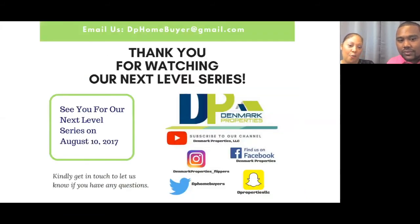Thank you for watching our Next Level Series. We'll see you in two weeks on August 10th, 2017, same time, same place. If you have any questions, email us at dphomebuyer@gmail.com or check our website at denmarkpropertiesllc.com. We also want to hear what topic you want next — either a walkthrough of a property covering rehabs and budgeting, or a session on our marketing and how we find and sell properties. Type in 'marketing' or 'rehab' in the chat.